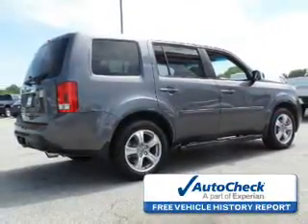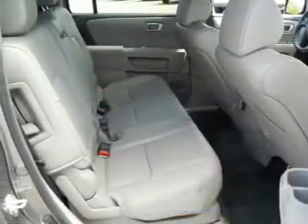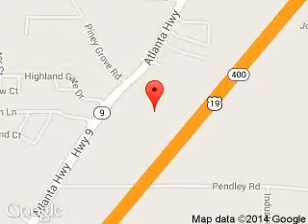Be confident in your purchase with an AutoCheck vehicle history report — the industry's trusted vehicle history provider. Great quality at a great price. Call or click to contact us today. Billy Howe Ford Lincoln is dedicated to doing everything possible to ensure that the experience you have selecting your next vehicle is a pleasant one. We are located at 1805 Atlanta Highway, Cumming, Georgia 30040.